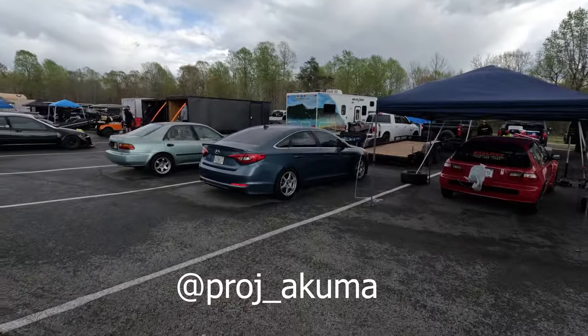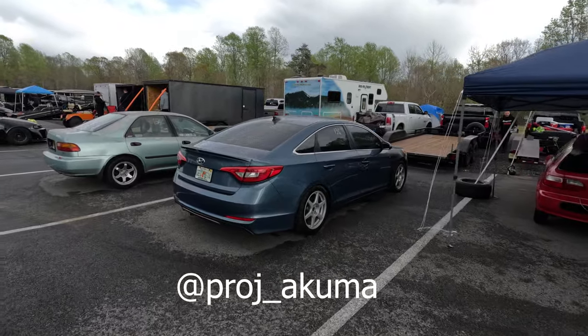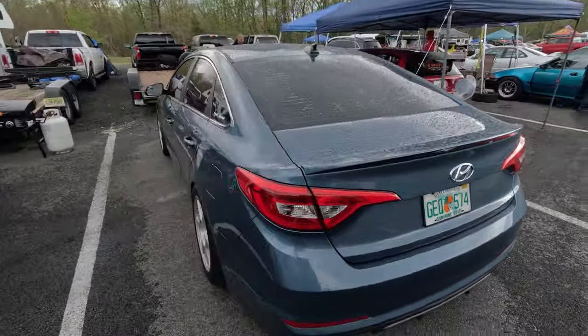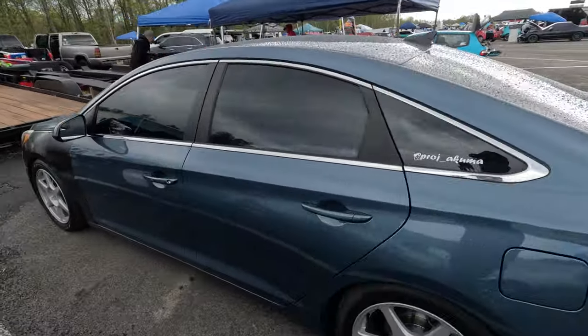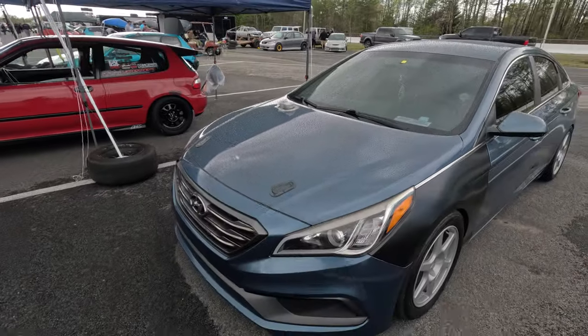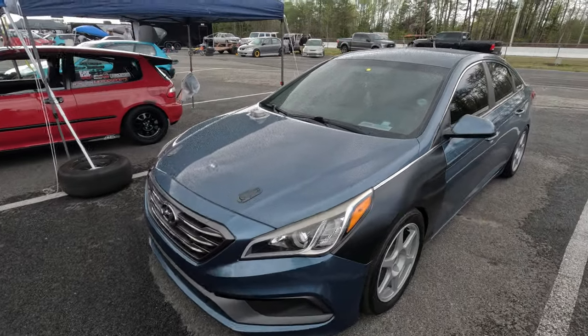This is Mel's car right here. He comes out drifting with us every now and then. He's got a bunch of cool stuff. I don't know where he's at right now, but this is his car. K24 Hyundai Sonata — you can see that pipe sticking out the hood. Made 480, so it's a ripper. We'll get to talk to him at some point.